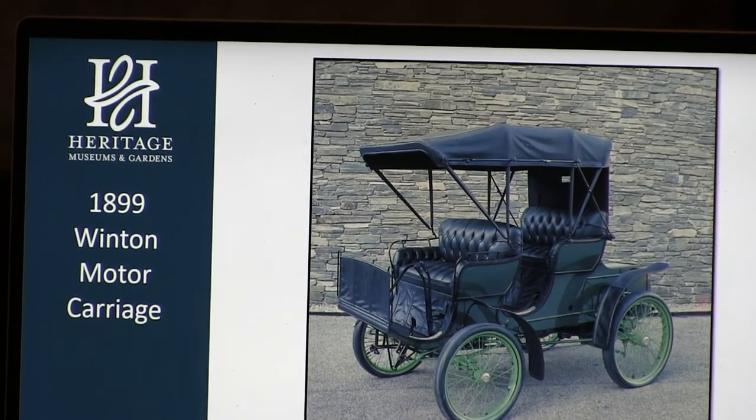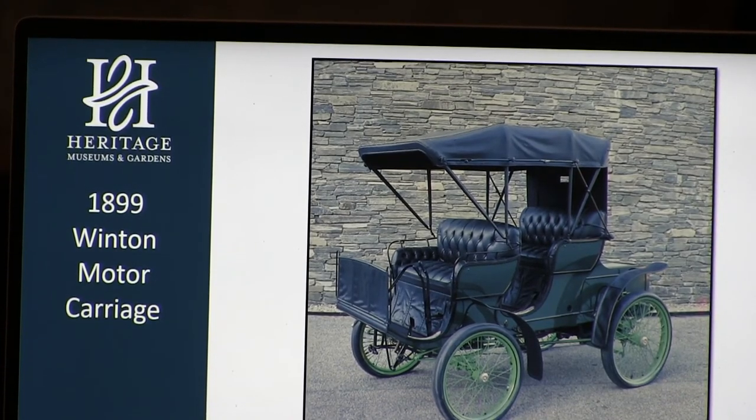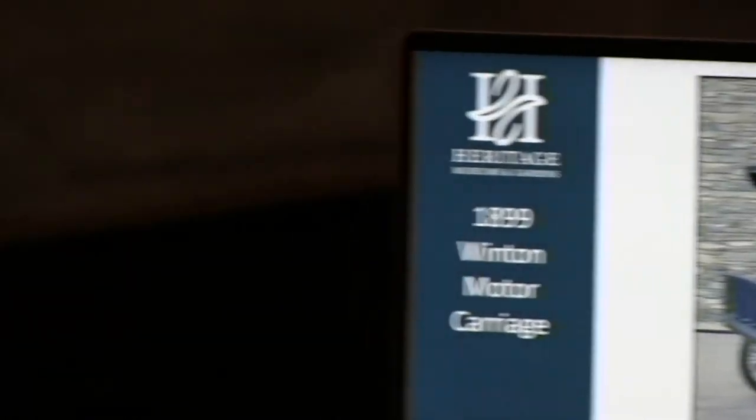A Winton was the first car to go coast to coast in 1903. This car is one of 100 that he produced in 1899 — considered at the time a remarkable example of mass production. The year before, in 1898, he built and sold 22 cars. One he sold to James Ward Packard, who hated it and wrote Winton telling him everything wrong with his car. Winton wrote back: 'If you can build a better car, I suggest you do so.' So Packard did form the Packard Motor Company.